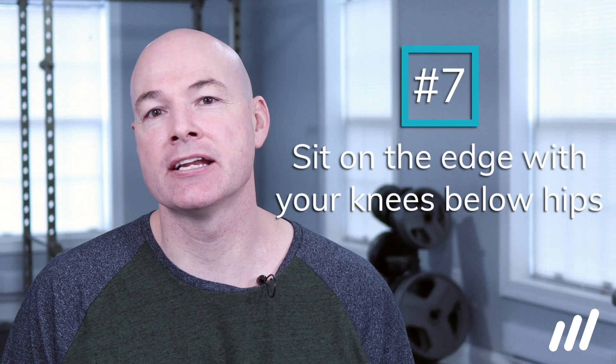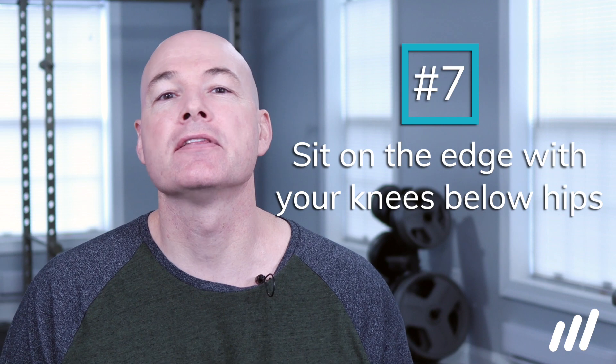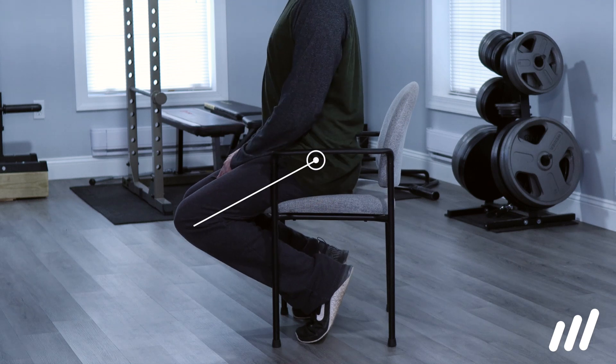Tip 7 is another sitting option from tip number 1. Sitting all the way back and trying to sit up requires a lot of effort, making it more difficult to maintain. If you sit near the edge of a chair and keep your knees below your hips, gravity will naturally pull you into that position. It is much easier to do and maintain.